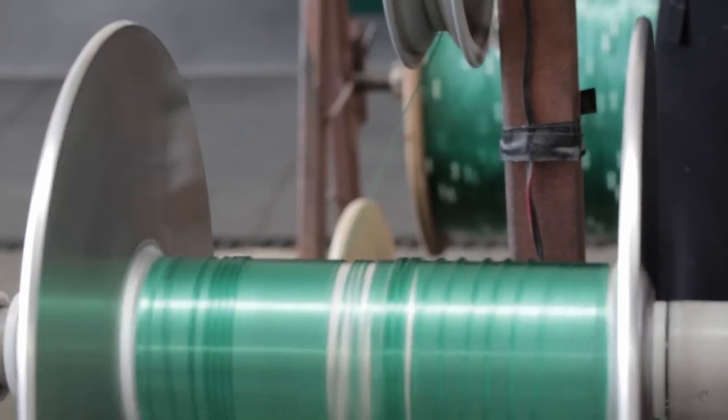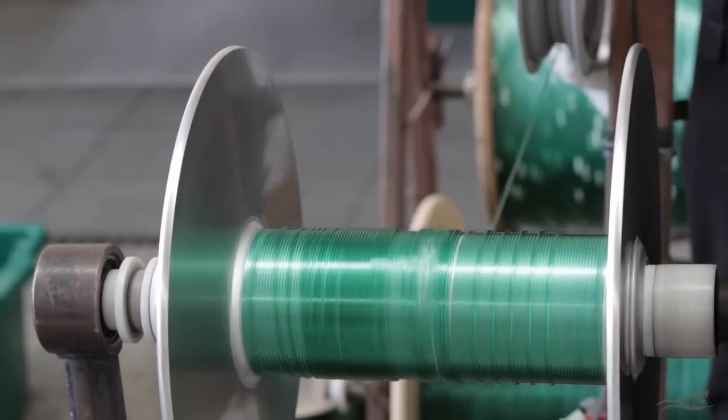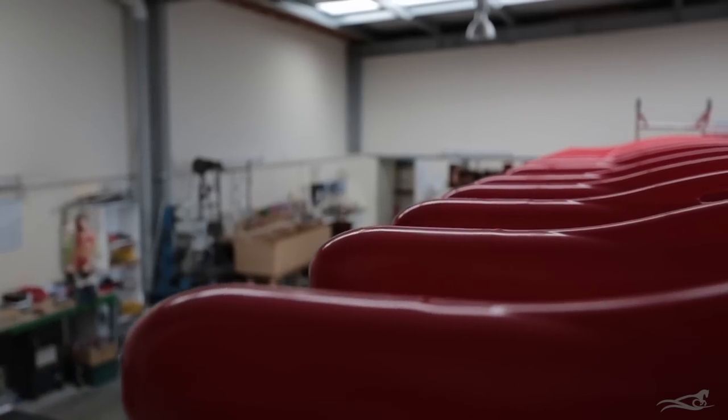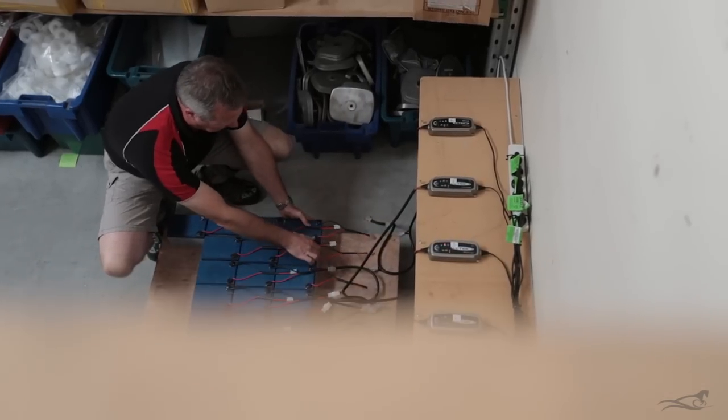The line winding machine prepares all the winch line and can do any line repairs you may require. The batteries we use are specially designed to meet the demands of kontiki fishing. The leads are attached by soldering, and each battery is charged and fully tested.